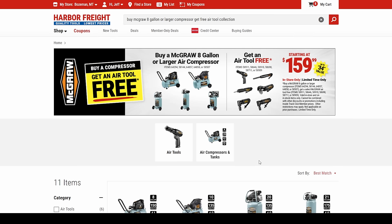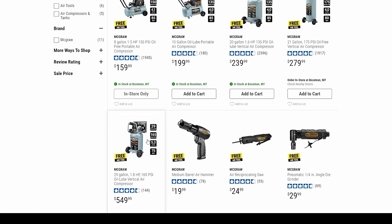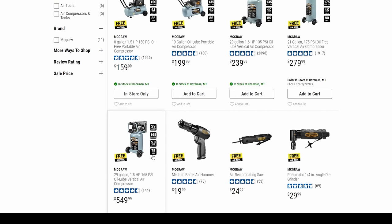Air compressors — you get a free air tool. This has been going on for a while, starting at $159. This new 29-gallon one is fantastic. A buddy of mine picked one up — it's not all that loud. Even at 75 dBA, it's a lower thrum sound, not that high-pitched one from the smaller compressors, so it doesn't hurt as much. And you get one of these nice McGraw air tools with it.